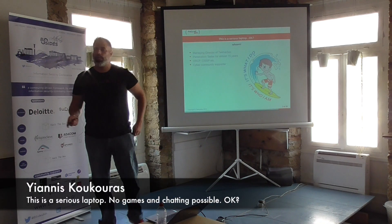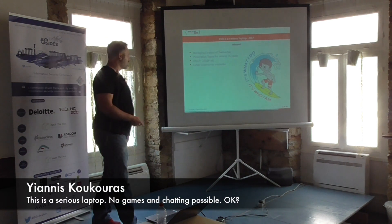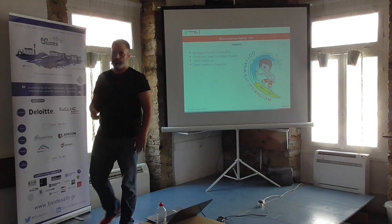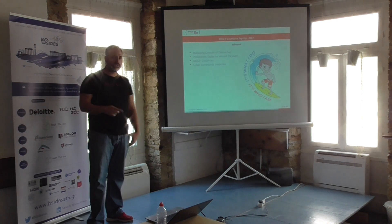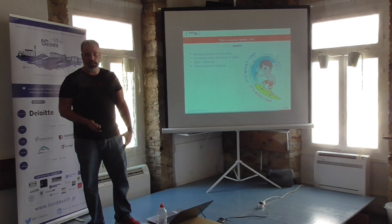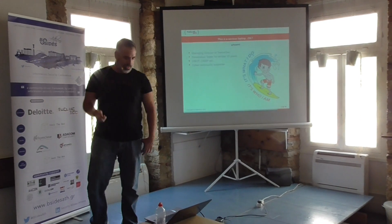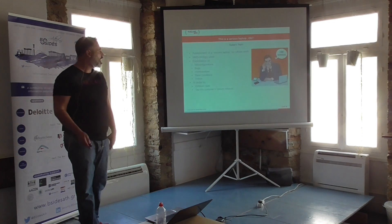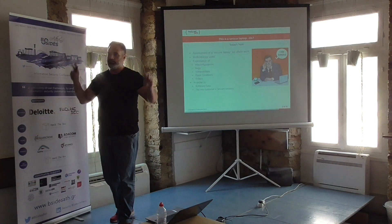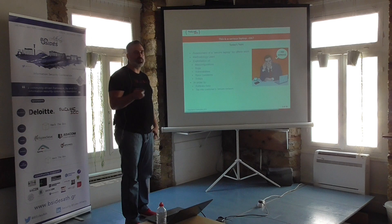Welcome. My name is Yannis Krikouras. I am the Managing Director of FlowSec. I've been a penetration tester for almost 15 years. I have a bunch of certifications which don't matter here. I'm a very eager cyber community supporter, and today we're going to talk about an assessment that we did in 12 seconds for a secure laptop built for off-site work.